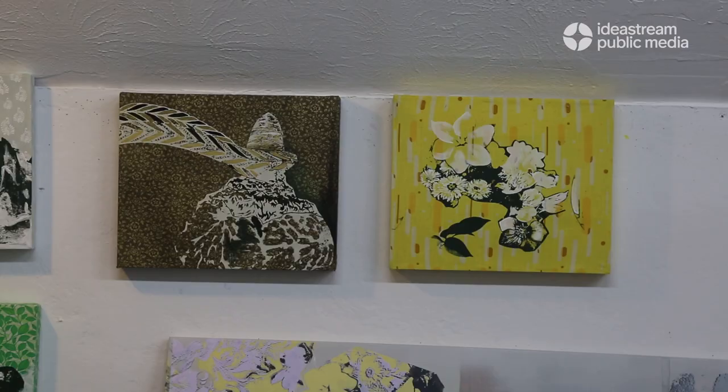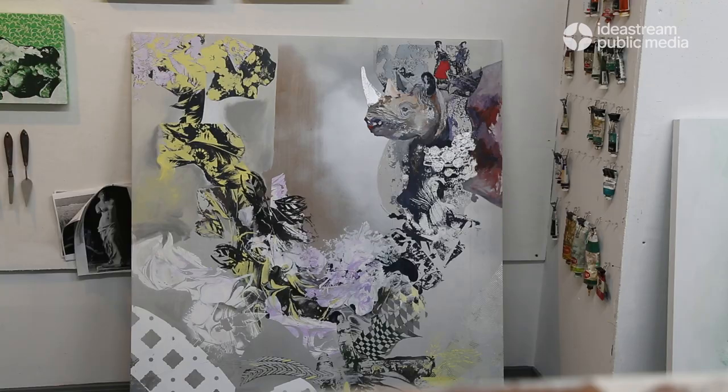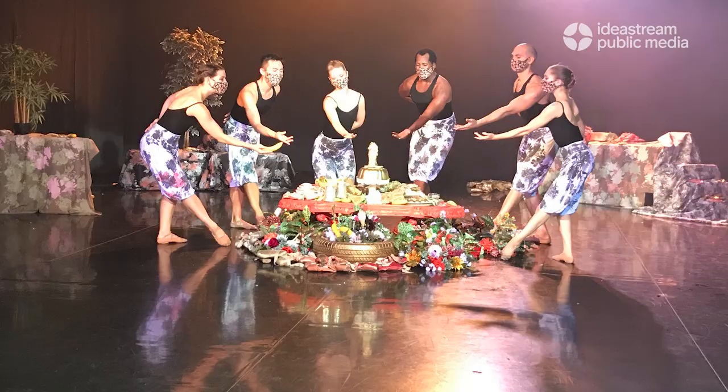Slauson says her art moved into exploration of social issues while she was pursuing her master's at Kent State, where she also now teaches. Through art she questions systems and cultural norms — who gets to enjoy a nice environment, who gets to ruin it, and who ends up paying the price, and the sort of justice of it all.